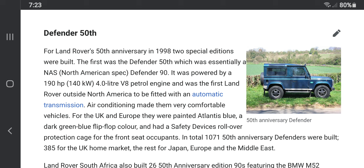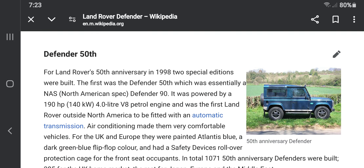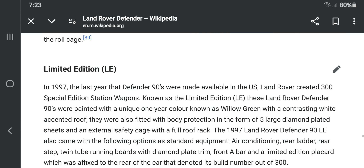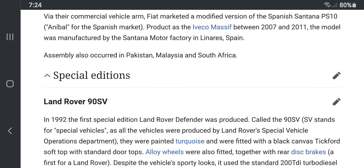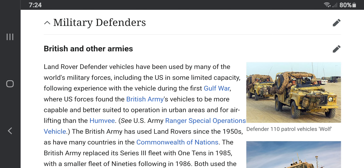The Land Rover Defender also received quite the update, celebrating its 50th anniversary now sporting a 4.0-liter V8 gasoline engine with an automatic transmission. The Land Rover editions are known to be special editions, as they were made during those years.